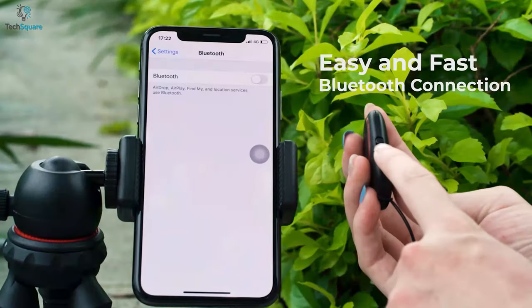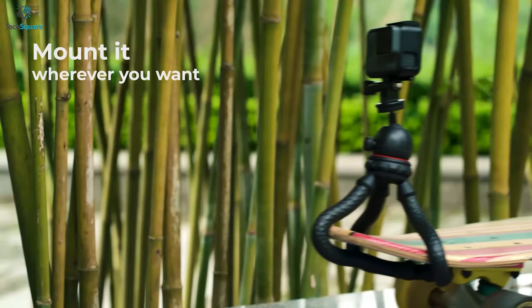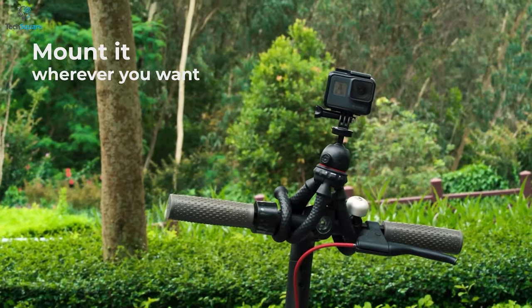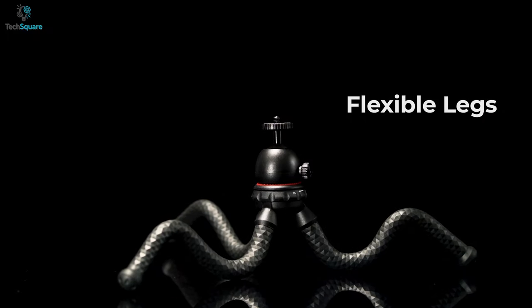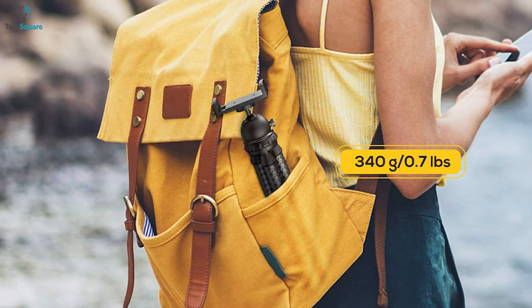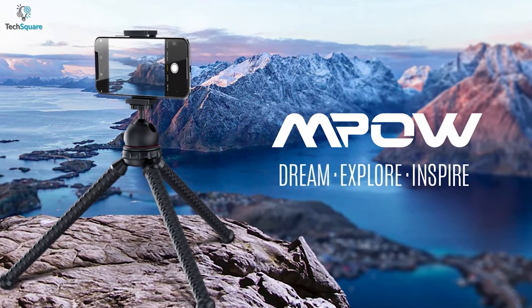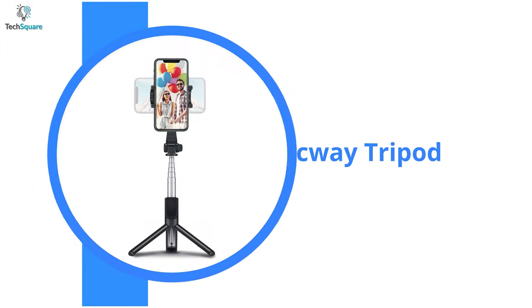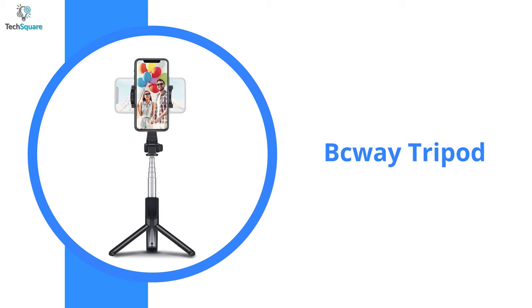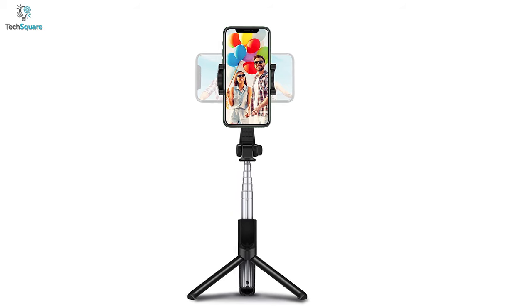Its Bluetooth ensures an easier and faster connection with your device, and you can mount the tripod on any surface with its extremely flexible legs. So if you are looking for a tripod that can grab anything and go anywhere with you, then the Mpow flexible tripod would be a very good choice.